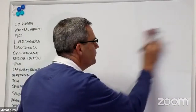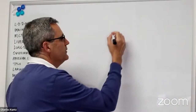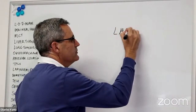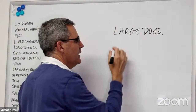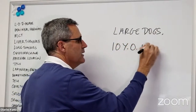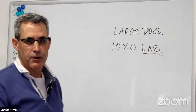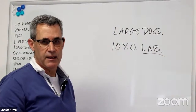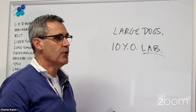Laryngeal paralysis is a fairly common condition and we see it most often in large breed dogs. The classic presentation is a 10-year-old Labrador Retriever, which we see very frequently, but any breed can be affected. Most commonly it's going to be in large breed dogs that are over the age of 10.